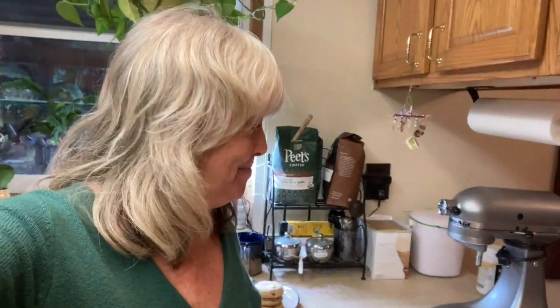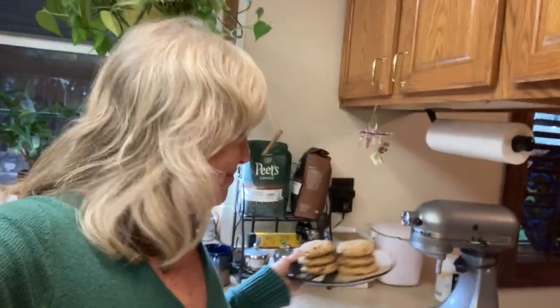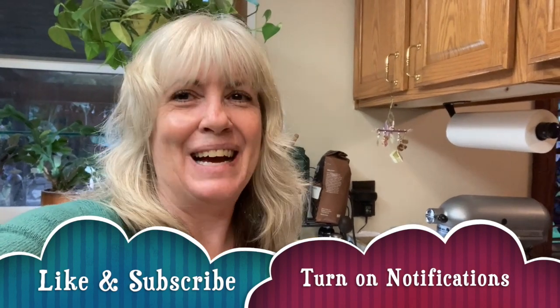Thank you for joining me today for a day in the life on Pizza Wednesday with Wendy. I have my pizza and I'm going to go enjoy it with Michael, and then chocolate chip cookies — you'll notice I have them in two stacks of three, one for him and one for me. I really appreciate you stopping by. If you like this video give it a thumbs up, hit that subscribe button, and I'll see you next time — have a great day!